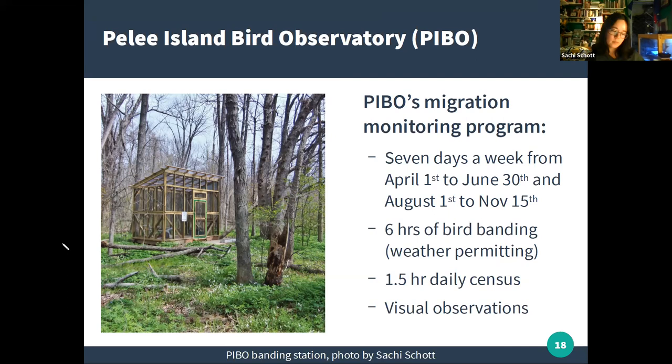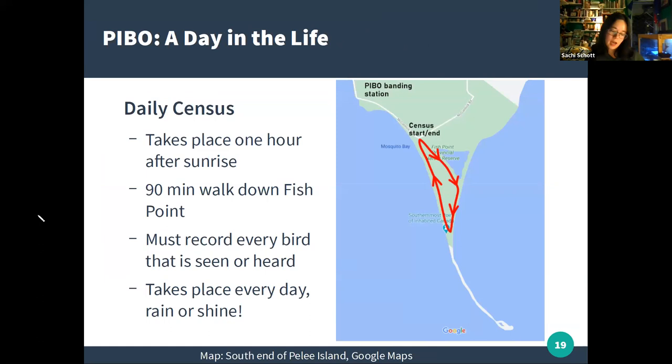The daily census is the most important part — and also the simplest. It's a 90-minute walk taken each day beginning one hour after sunrise, on which every bird seen or heard is written down. It follows the same path every time. The census is the most important because it is so standardized — it takes place at the same time relative to sunrise, follows the same path, and always takes 90 minutes — making it easy to compare results from day to day and year to year.